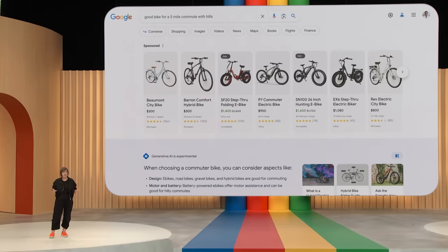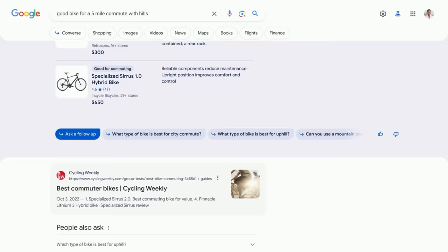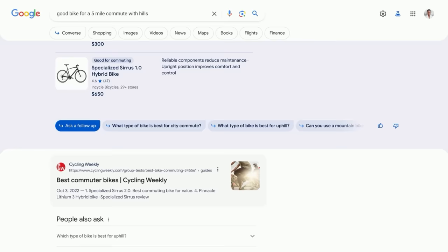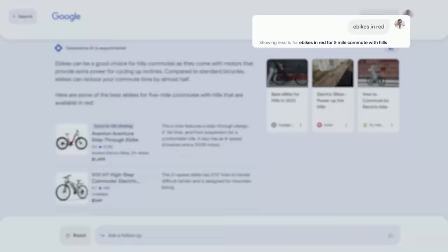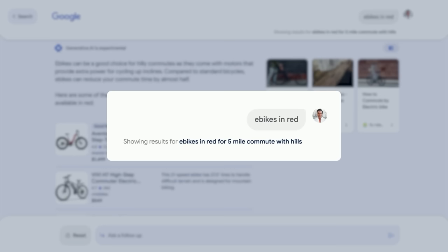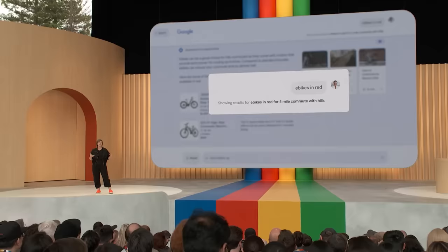Now that you've done some research, you might want to explore more. Right under the snapshot, you'll see the option to ask a follow-up question or select a suggested next step. Tapping any of these options will bring you into our brand new conversational mode. Maybe you want to ask a follow-up about e-bikes — you look for one in your favorite color, red. Without having to go back to square one, Google Search understands your full intent and that you're looking specifically for e-bikes in red that would be good for a five-mile commute with hills.